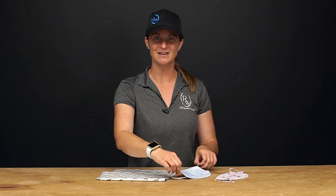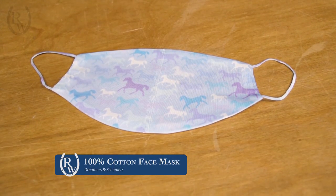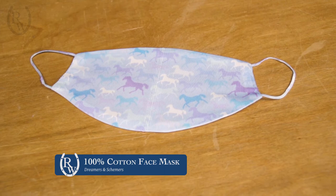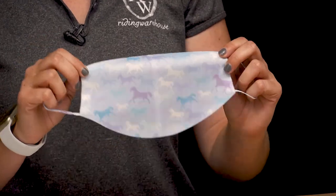Hi, I'm Katie from Riding Warehouse and today I'm going to give you a closer look at the Dreamers and Schemers face masks and gaiters. First up we have the face masks, which are very lightweight masks. Known to Dreamers and Schemers, they have really fun patterns and colors so you can always show off your personality with your mask.